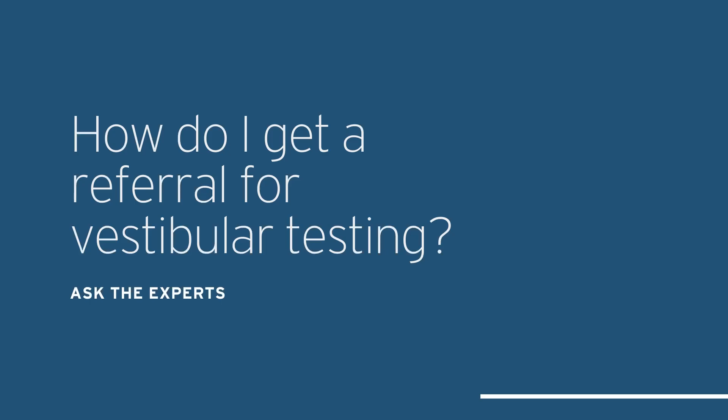Another question I'll hear is how do I get a referral for vestibular testing? In the US, that is very practice specific. Usually your physician — or depending on the state, your physician assistant or nurse practitioner — would put in a referral. In my experience, most referrals came from ENT or neurology, and on occasion from primary care. Typically the way insurance works, you can't just walk into an audiologist practice and get vestibular testing covered. Also, not all audiologists provide vestibular services, so hopefully your physician would know someone in town and put in a referral for you.